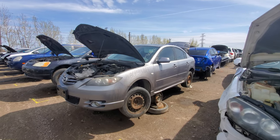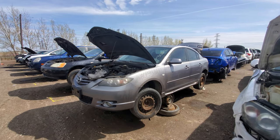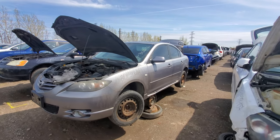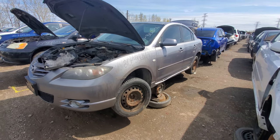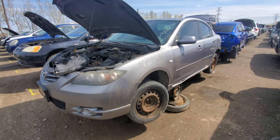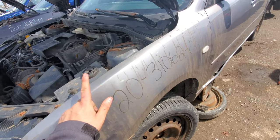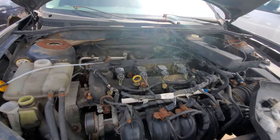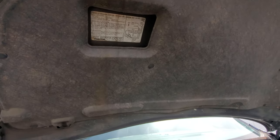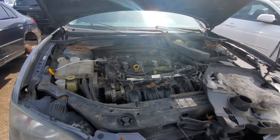Hey everyone, welcome to this video. Today I'm at Kenny U-Pull and what I'm going to show you is a 2006 Mazda 3. There's nothing really special about the car, but I feel like this car can really tell a story because it has a lot of stickers in it and on it too. It's got a nice color — like a gray silver — and under the hood it's just got the regular 2-liter. The sedan always had a 2-liter in it.